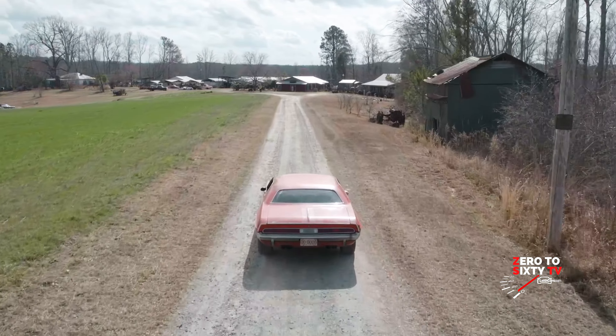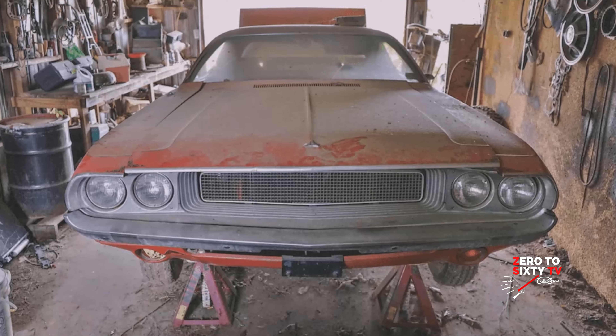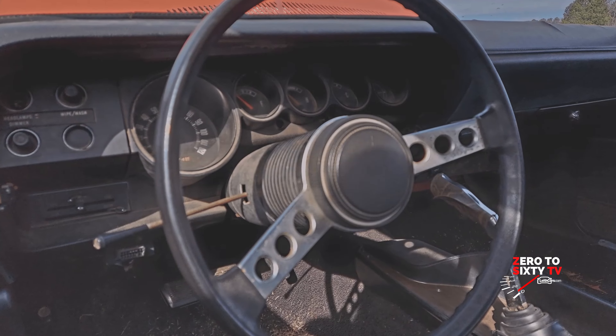When did you finish the work on this car? How long have you been driving it? A couple of years. Just two years.